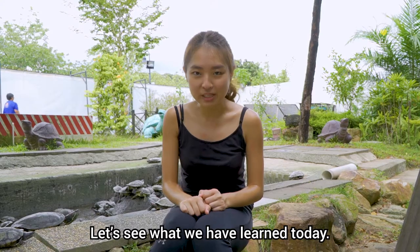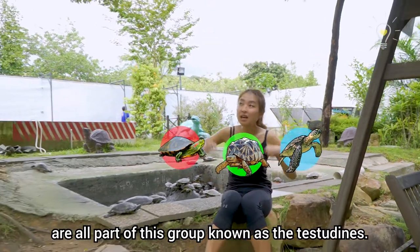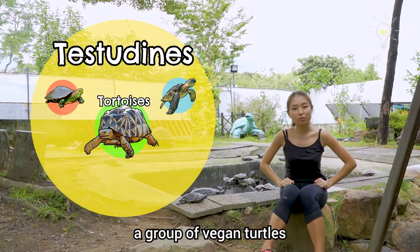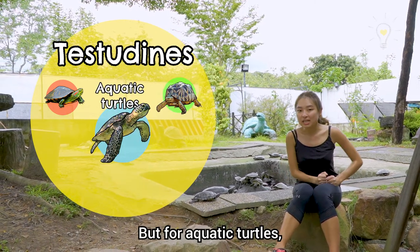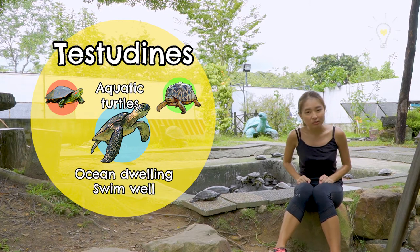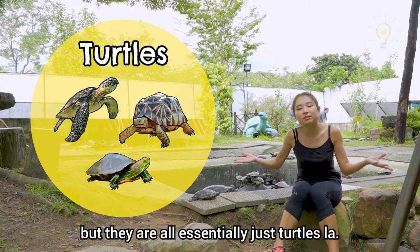Let's see what we've learned today. Turtles, tortoises, and terrapins are all part of the group known as the Testudines. Tortoise is an informal name to describe a group of turtles that live mainly on land and cannot swim. Aquatic turtles are those that live mainly in the ocean and can swim really well. A terrapin is like a rough combination of both — but they are all essentially just turtles.